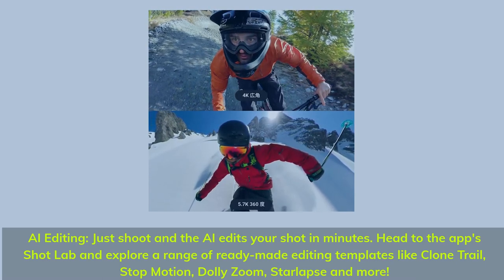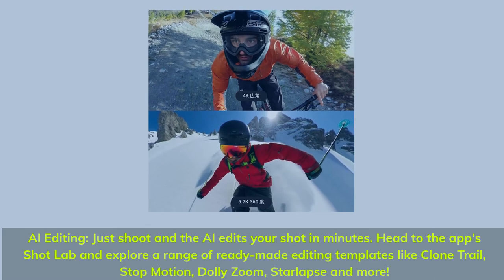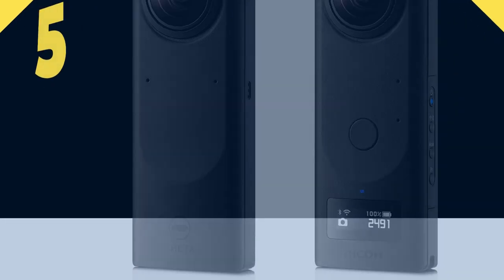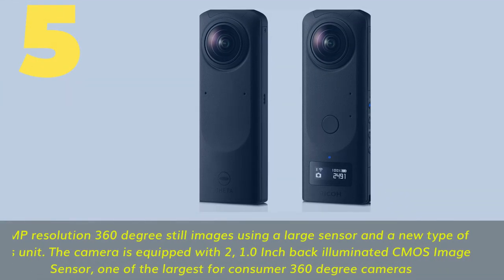Head to the app's Shot Lab and explore a range of ready-made editing templates like clone, trail, stop motion, dolly zoom, star lapse, and more.